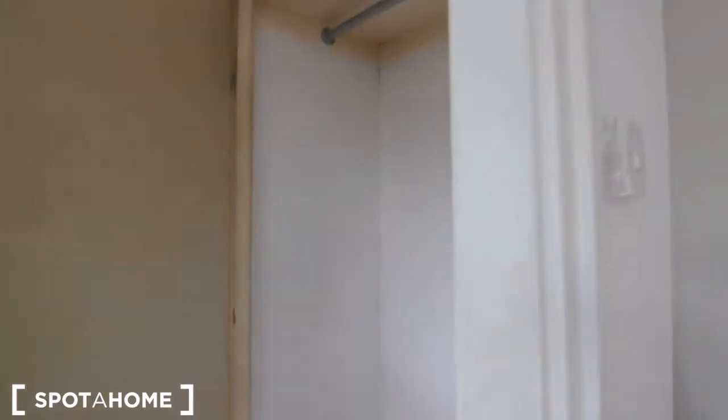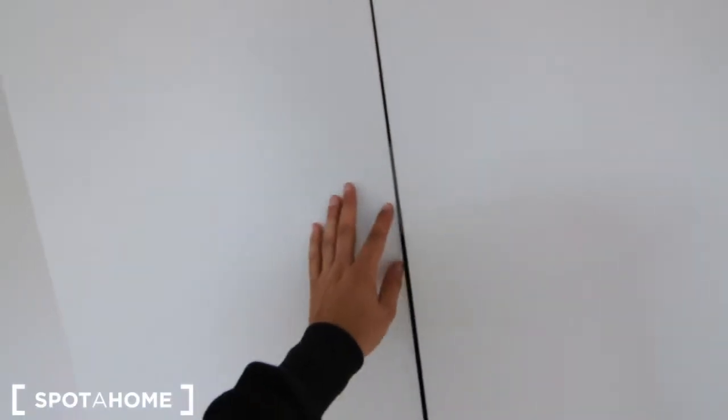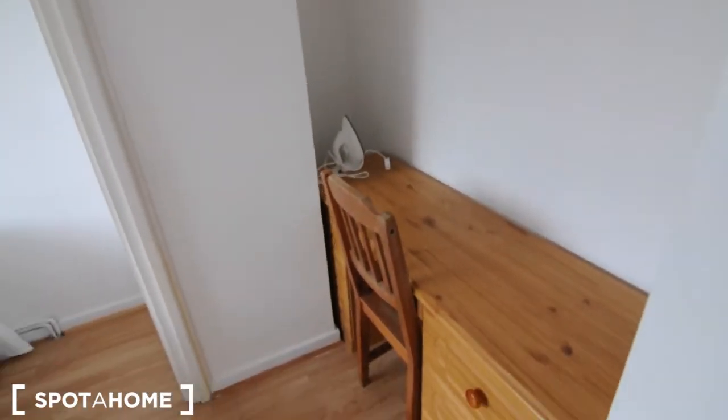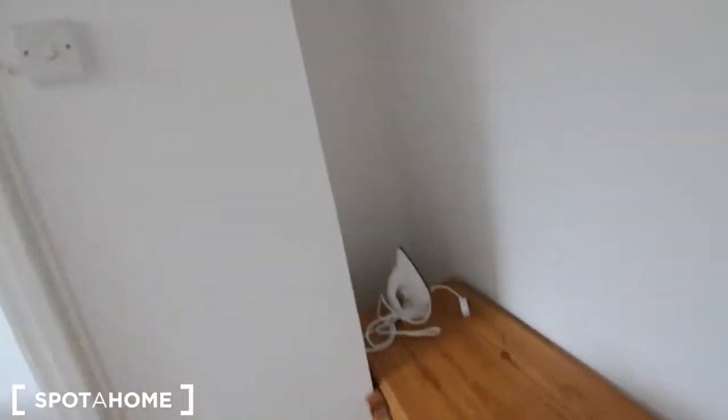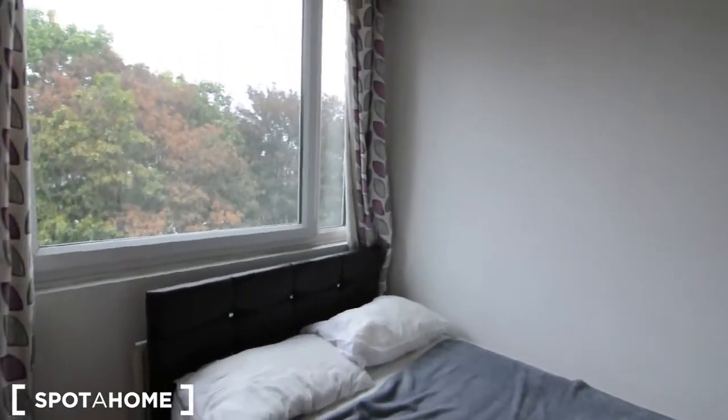This is one of the wardrobes, with also a cupboard in the upper place. And then there is also a second wardrobe. It's a bit wobbly. And another desk with a lot of drawers and some space in there. As you can see also underneath the bed, there are a few cupboards and some drawers there to store something else.